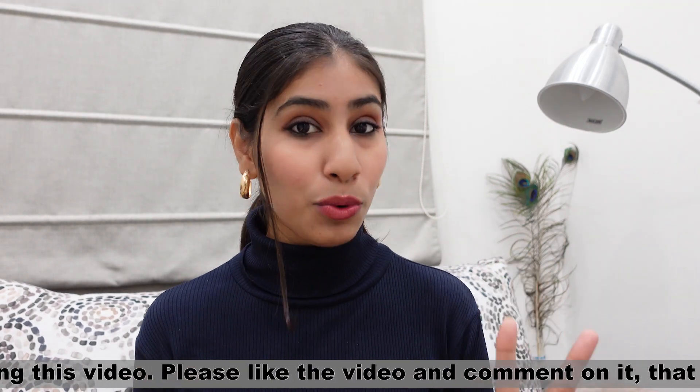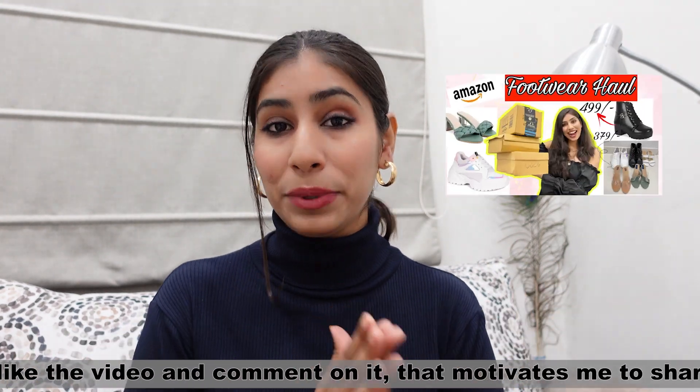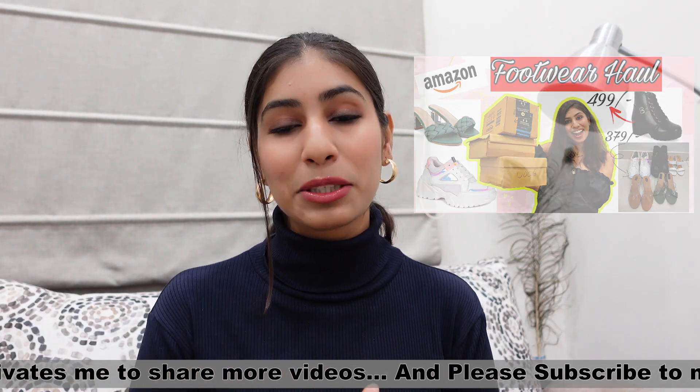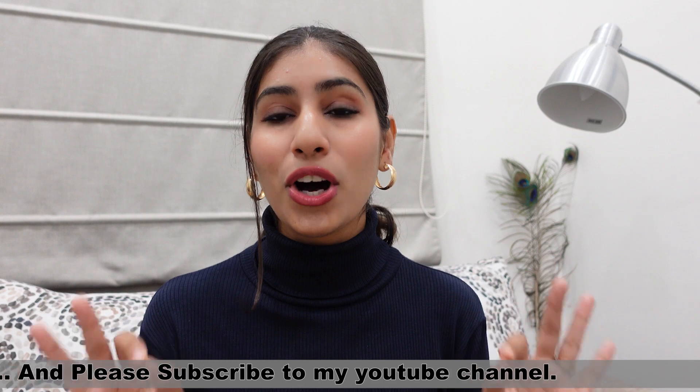So this is part 2 of the footwear collection. I have also shared part 1. If you haven't seen that video, I will add it in the description box. There is also a very good collection, so after watching this video you can definitely check that out. In today's video, I have included all the categories like party wear, casual wear, daily wear, everything — even winter collection also.